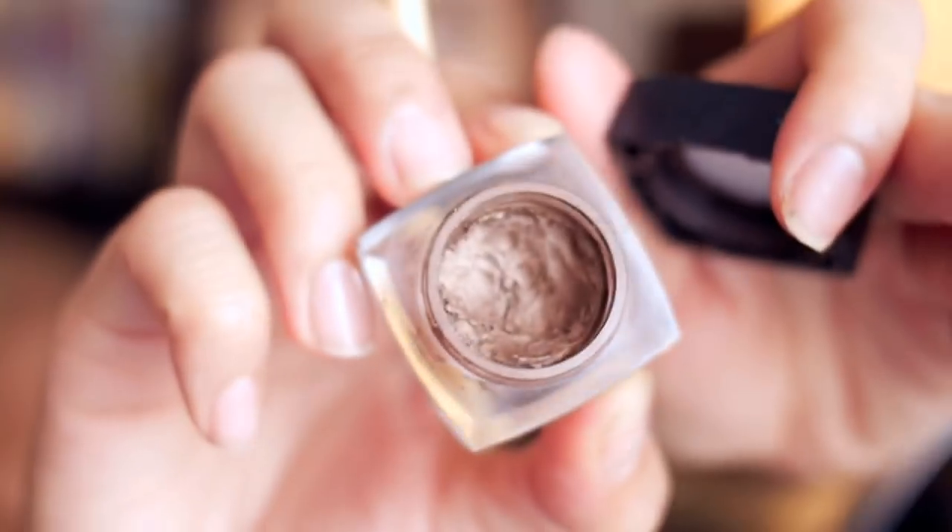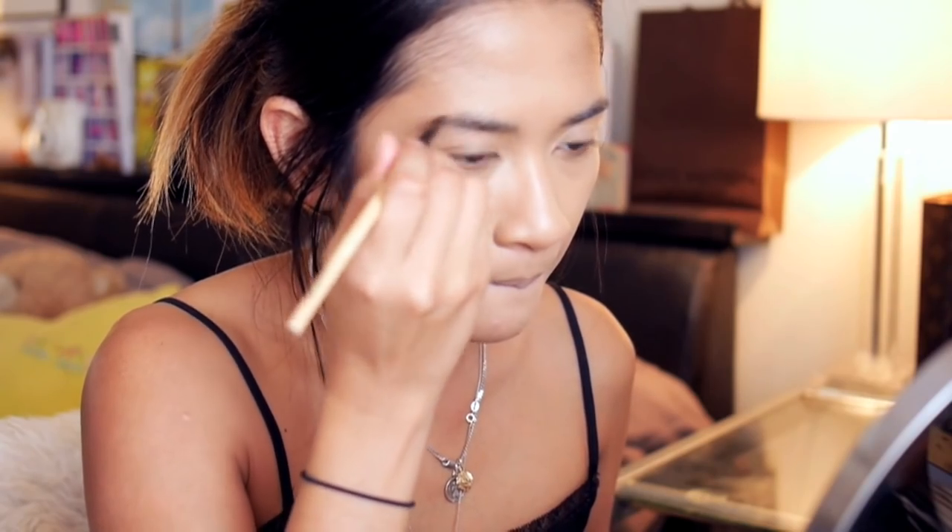For brows, I'm using my Elf cream eyeliner in copper and I'm applying this with an angle brush. Try to keep it looking as natural as possible for that carefree summer vibe. I'm going to go ahead and lighten my brows to keep things nice and fresh, and here I'm using the Astralis Brow Tint in Blonde.